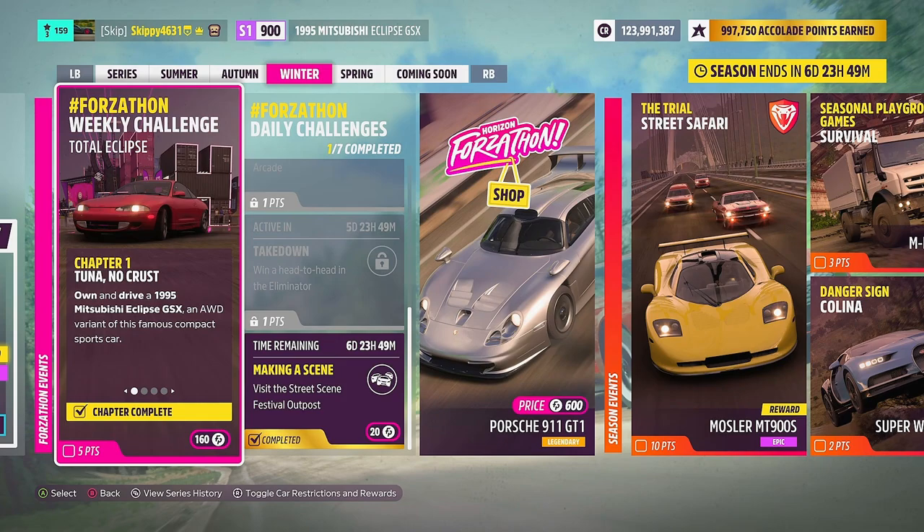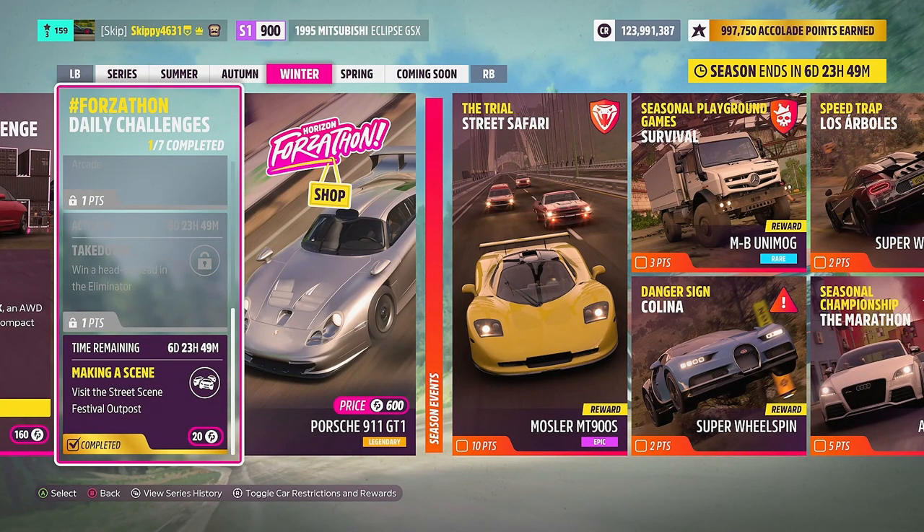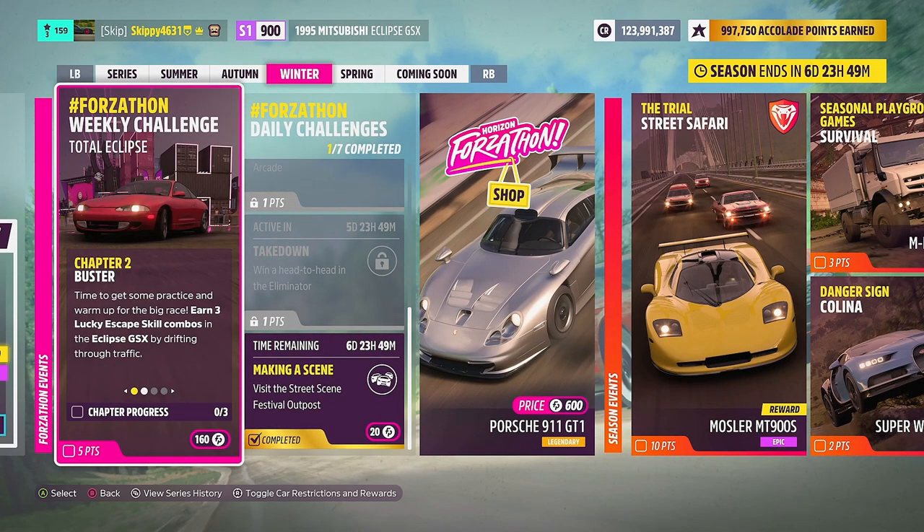As we completed Chapter 1, we actually completed the daily Forzathon challenge at the same time — called Making a Scene — visit the Street Scene Festival Outpost. Moving on to Chapter 2 called Buster: time to get some practice and warm up for the big race. Earn three lucky escape skill combos in the Eclipse GSX by drifting through traffic.